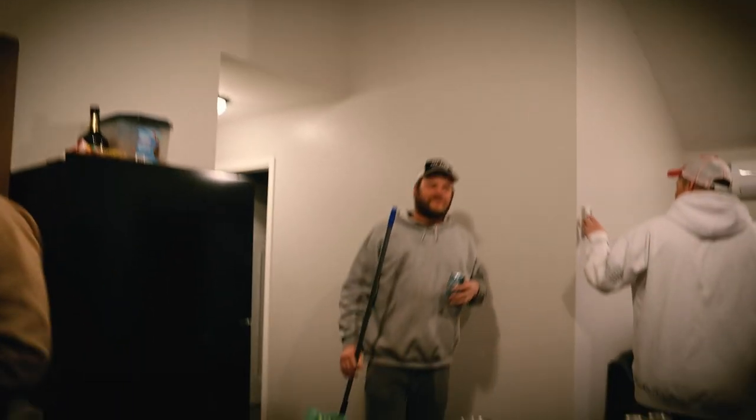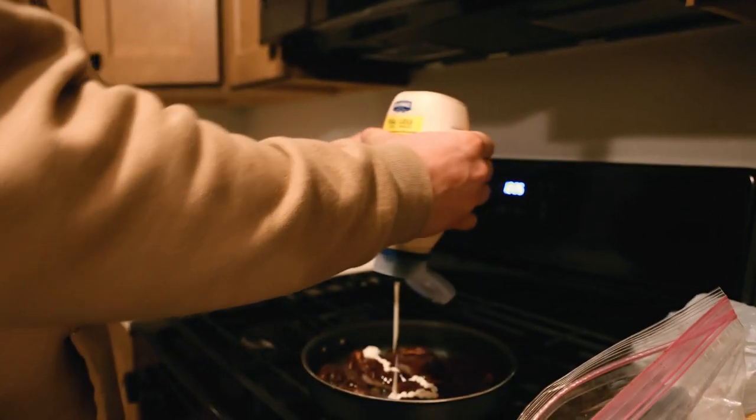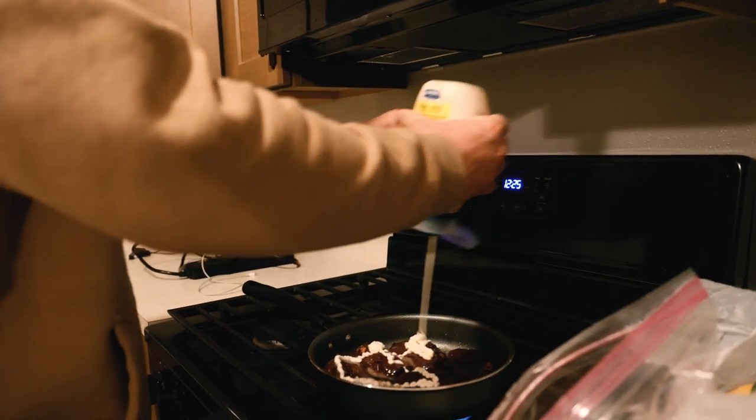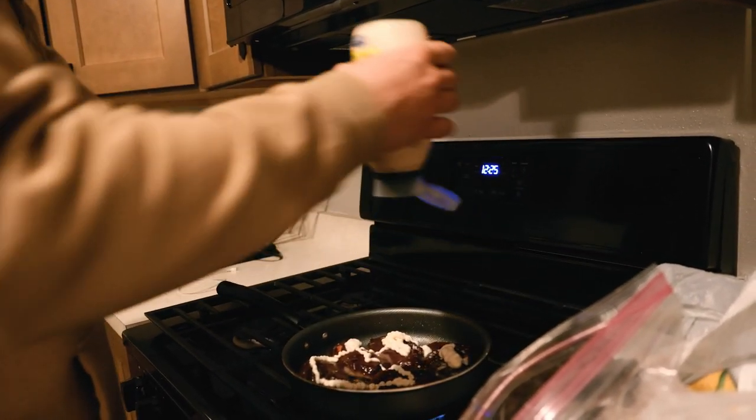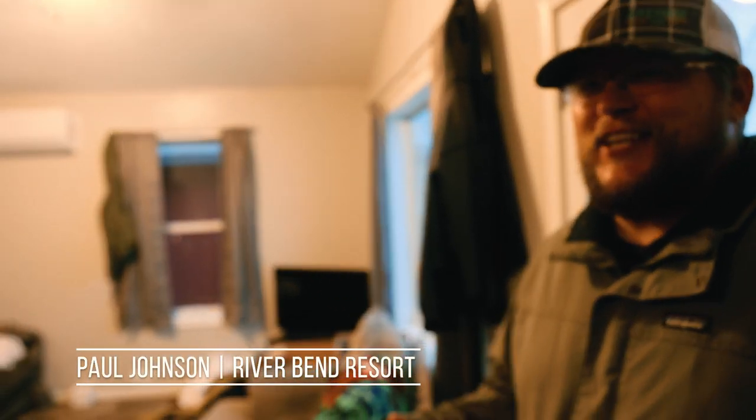What did you season them with, Corey? Every possible seasoning he could find in the kitchen — which turned out to be mayonnaise. He coated them in mayonnaise, browned them up really nice, and the flavor traveled right through into the meat. It's an oil factor — the only thing we had.